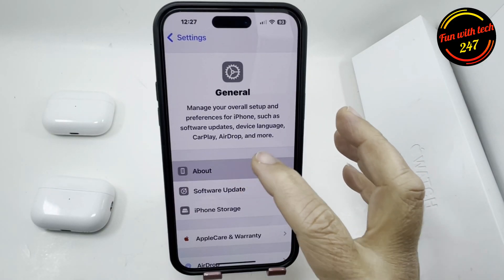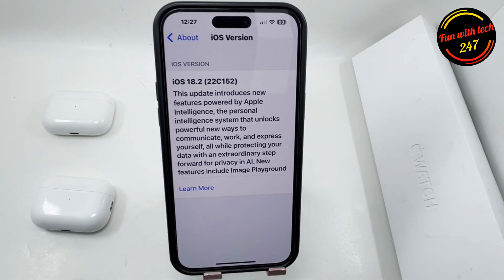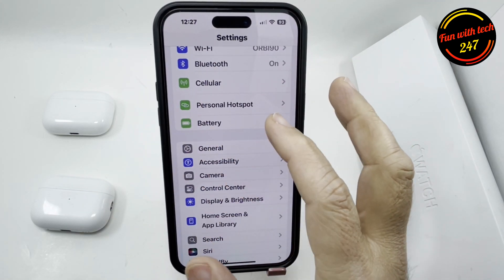Hey, what's up guys. If you have just updated your phone to iOS 18.2 and you are facing an issue like a lot of people complaining that the battery drains too quickly, here are some things you can do to enhance the battery life. Let's jump into it.